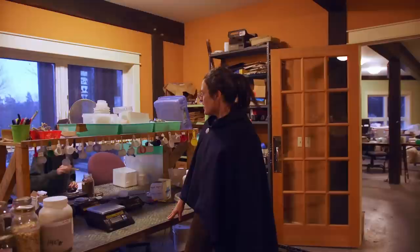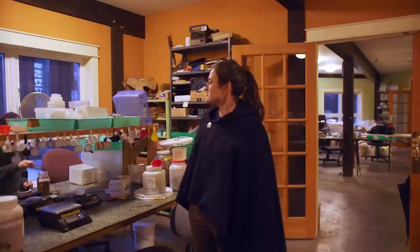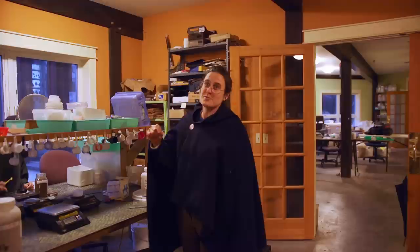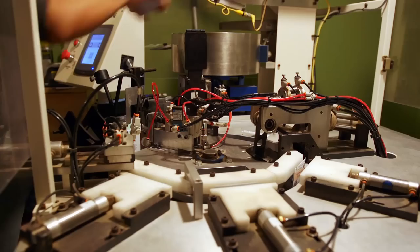Almost all the packing runs that are under 200 packets get packed by hand, and that just involves using a scale to weigh out the quantity of seed — in this case 0.15 grams of lemon bergamot. For most seeds there's a scoop that will consistently get you very close to the right weight, and then if you need to add a little more, it's just a little touch — so it speeds up hand packing a lot. We use the packing robot for most of the seed packing runs that are over 200 packets. It takes a lot longer to set up and requires more experience to run, but it goes a lot faster.